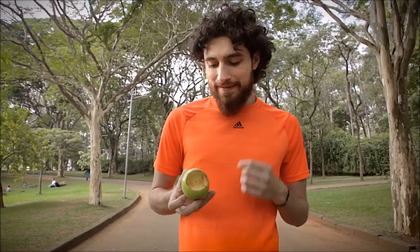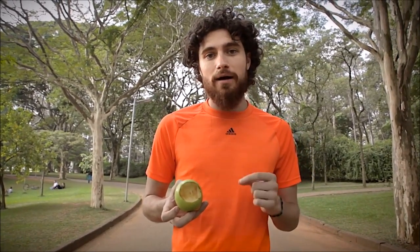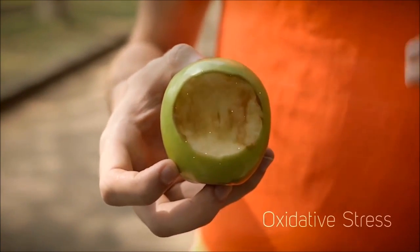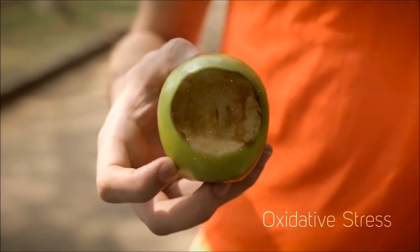See this apple turning brown? This is exactly what happens to our bodies when we lead unhealthy lifestyles. Oxidation. It's our body deteriorating faster than it should. Now, how do I measure where I stand?